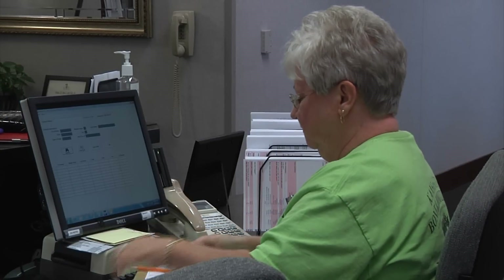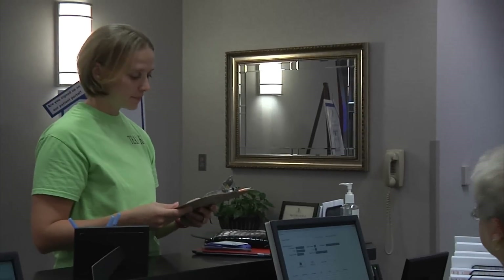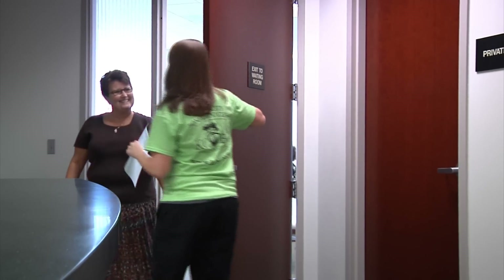Otherwise we'll have you fill out paperwork regarding your visit and past medical history. Then we'll call you to our registration desk. We'll take your picture for your chart and verify your information.